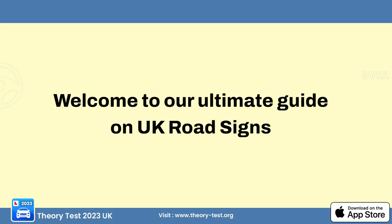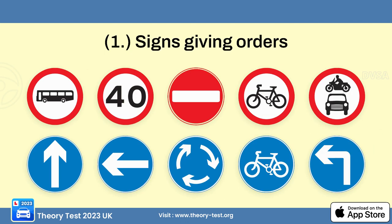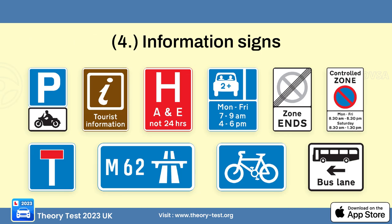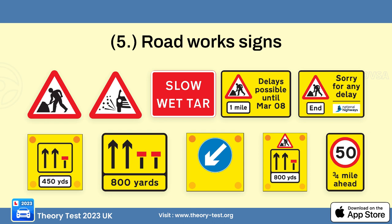Welcome to our ultimate guide on UK road signs. Here are the five types of road signs: number 1, signs giving orders; number 2, warning signs; number 3, direction signs; number 4, information signs; and number 5, road works signs.